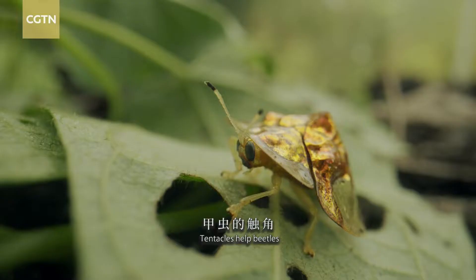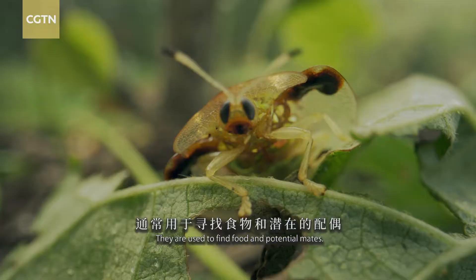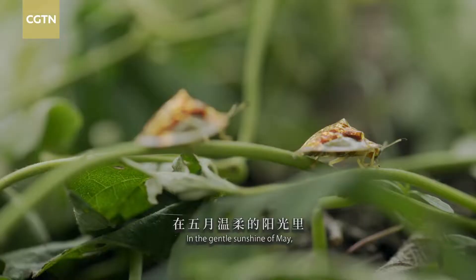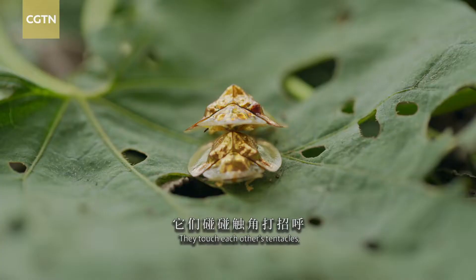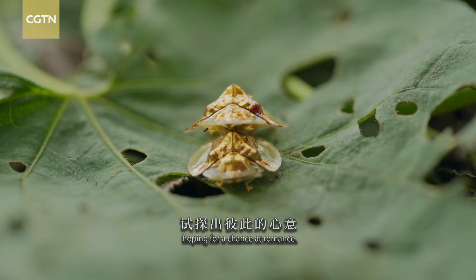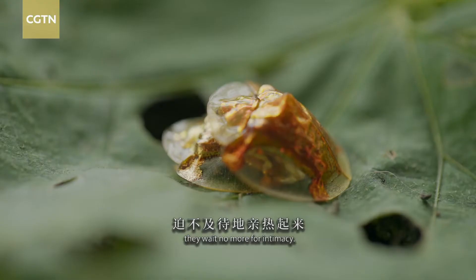Tentacles help beetles obtain most of their external information. They are used to find food and potential mates. In the gentle sunshine of May, two golden tortoise beetles meet. They touch each other's tentacles, hoping for a chance at romance. With mutual consent, they wait no more for intimacy.